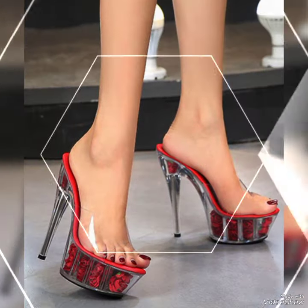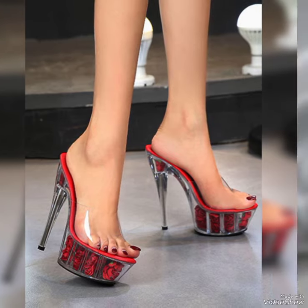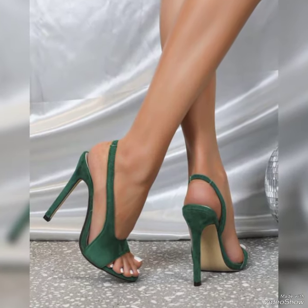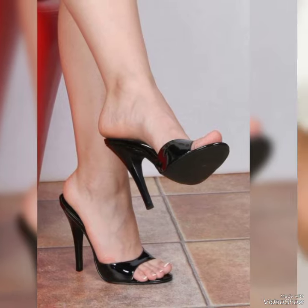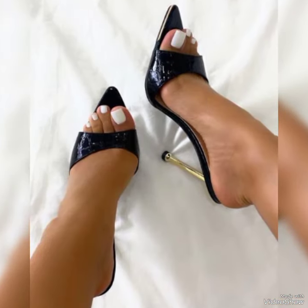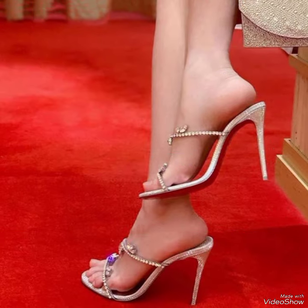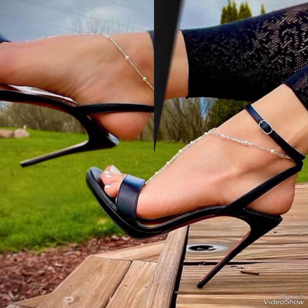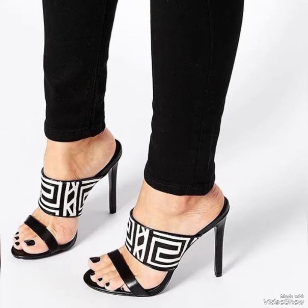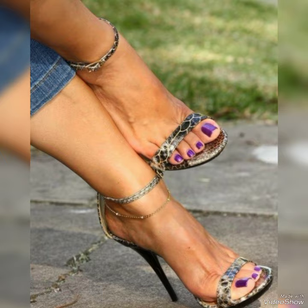In this video I am sharing the most demanding and beautiful collection of high heel sandals. In my channel you can see every type of high heel sandal and collection, including office wear, party wear, and casual wear. These sandals are very comfortable and mostly worn by girls and women.